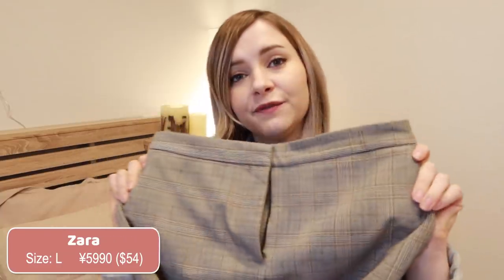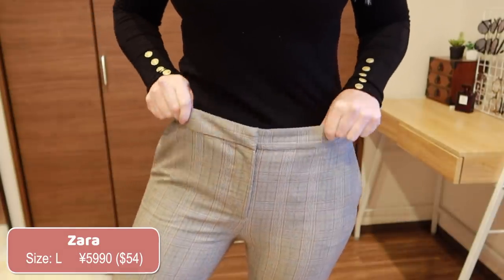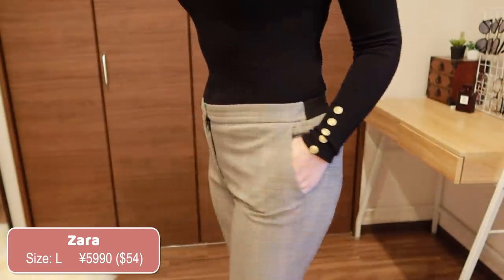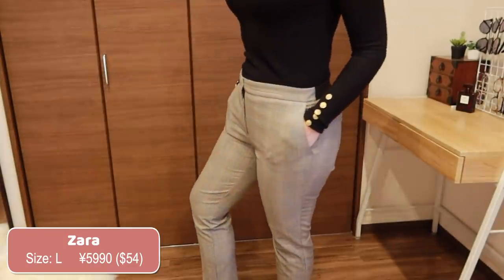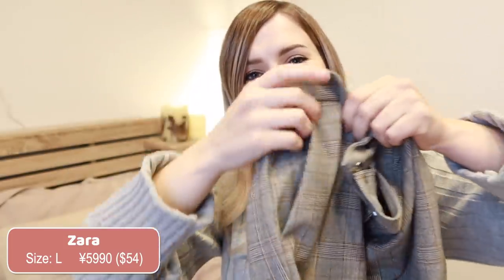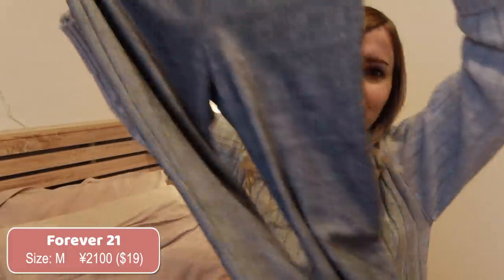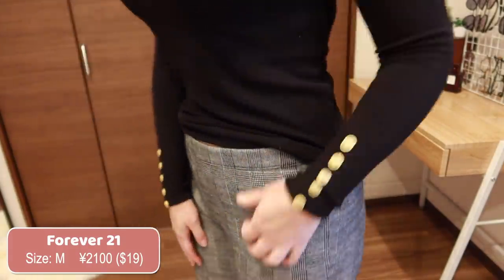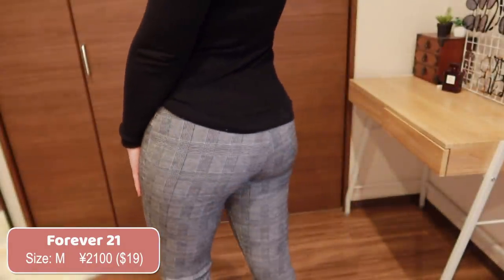Next, moving on to bottoms. I am really into plaid — I think it's really cute for fall and winter, and it goes nice with the sweaters. This first pair of trousers is from Zara. There's a clasp in the front to do them up as well as a button, and on the back they have an elastic, which is kind of nice. Another cool thing about these pants is they have real pockets — not just those fake pretend pockets. If you want something similar but a little more casual, Forever 21 has lots of plaid leggings that kind of look like proper pants but are really just stretchy leggings with no pockets.